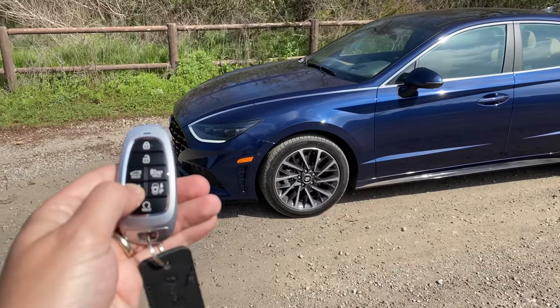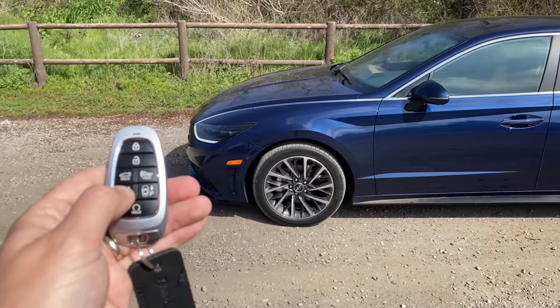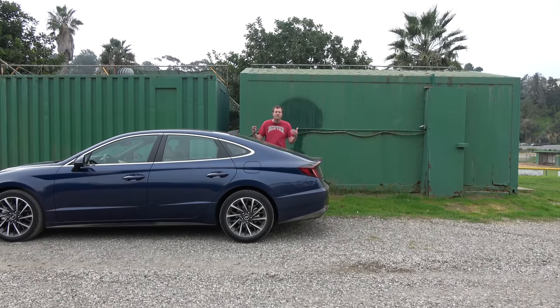I've shown this feature in a few other cars — the new BMW M760i luxury sedan and the Tesla Model 3 Performance — but they're both way more expensive than the Sonata. For only $35,000, this is the cheapest car where you have this cool party trick.